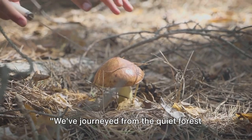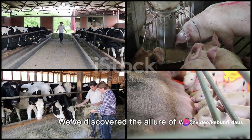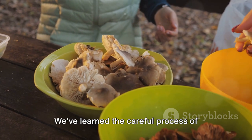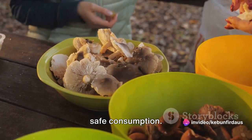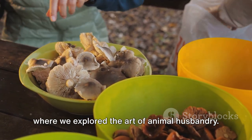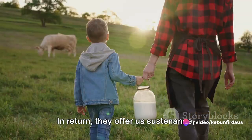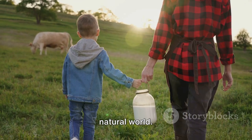We've journeyed from the quiet forest picking wild mushrooms to the bustling farm caring for our animals. We've discovered the allure of wild mushrooms, their unique flavors and significant health benefits, and learned the careful process of harvesting these delicate gifts of nature. Our journey then took us to the farm, where we explored the art of animal husbandry. We've seen the reciprocal relationship between us and our farm animals — we provide them shelter, care, and nourishment; in return, they offer us sustenance, companionship, and a connection to the natural world.